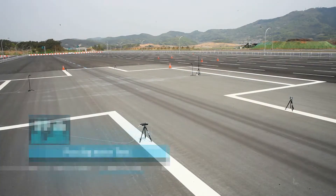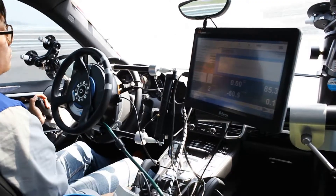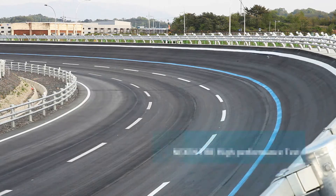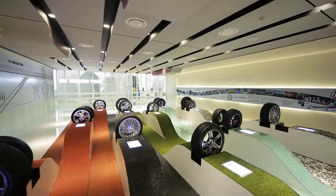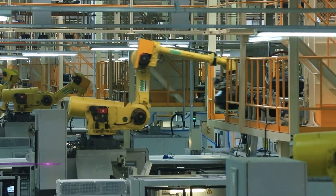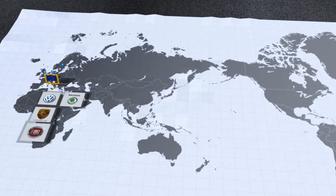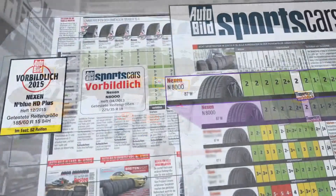Nexen Tire fulfills global standards for outstanding quality and performance. The center runs Nexen's unique UHP tire evaluation to meet the needs of global top makers. Rigorous testing underpins the quality of Nexen tires produced at state-of-the-art factories in Changyong, Yangsan, and Chengdu. Nexen's commitment to global R&D, testing, and manufacturing have powered its OE supply to top global automakers.